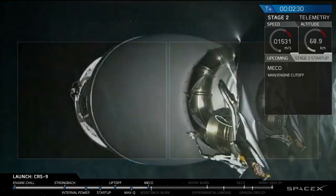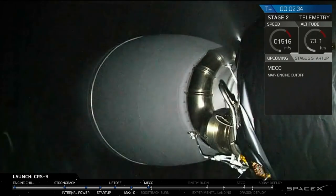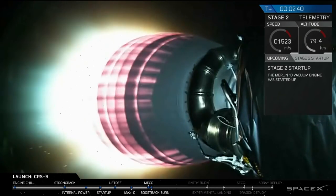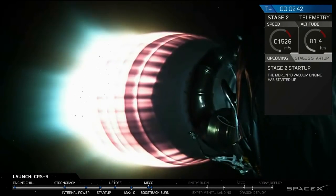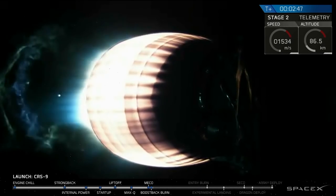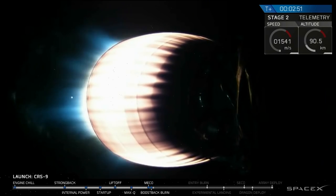We have stage separation. Stage one has entered its flip. Stage one boostback is starting. Call for the first stage for a return to landing at Complex 13.